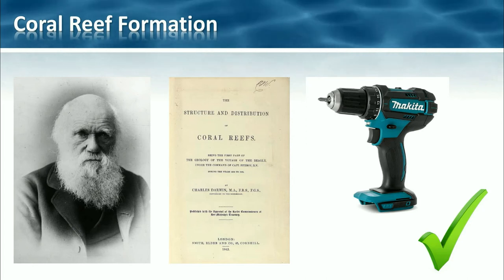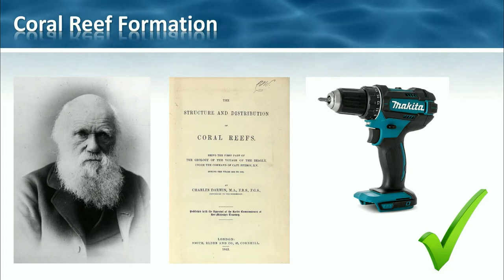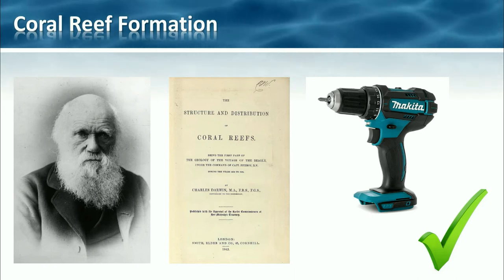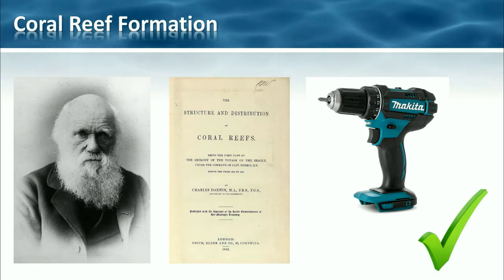Now you've quite possibly heard of Darwin — he's the evolution guy. Well, he also considered the evolution of coral reefs. Darwin speculated that underneath each atoll reef lagoon should be a bedrock base — the remains of the original island which had since subsided. Drilling into atolls later proved this prediction correct.